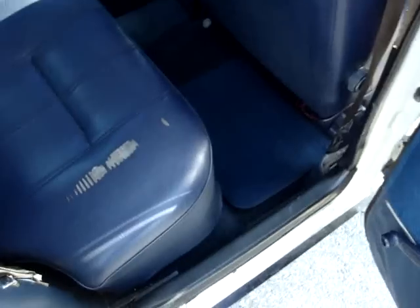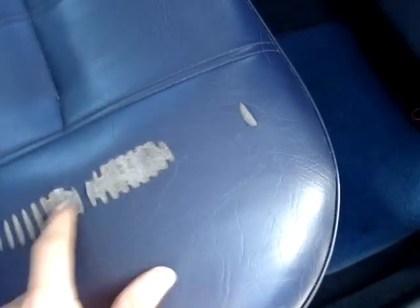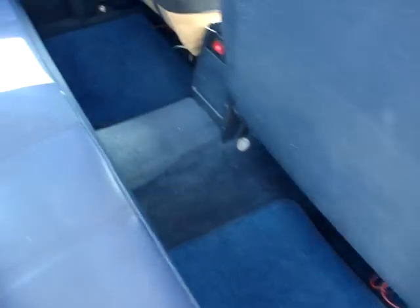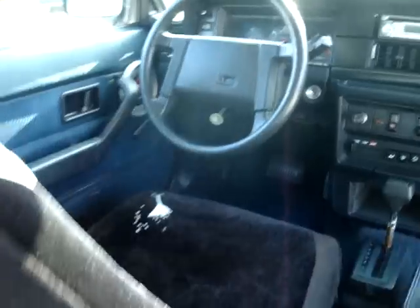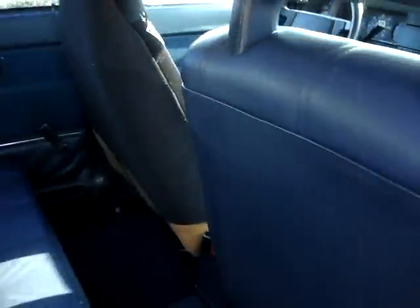Everything's in pretty good shape on the interior, except for that seat — the leather's rubbed off or something. But everything's in great shape overall. Nice and roomy. Missing a few little plastic pieces here and there, and a couple of the radio caps are off. But it's a nice car.